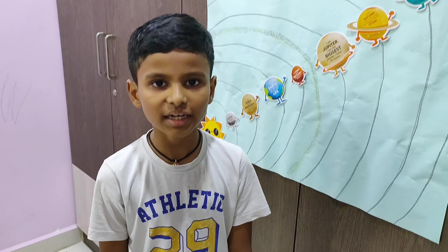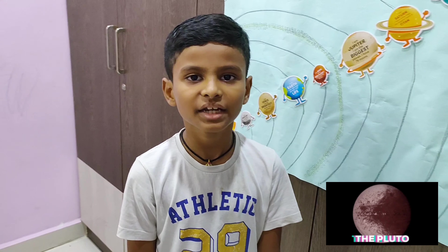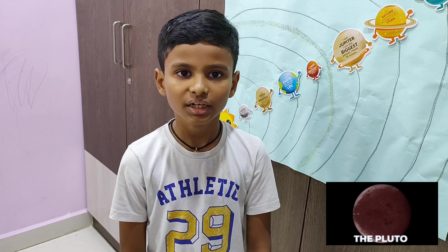Jupiter. Jupiter is the largest planet in our solar system. Jupiter is the fastest spinning planet in our solar system. Jupiter cannot be a star.